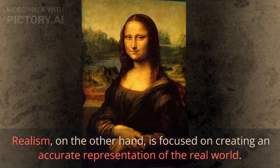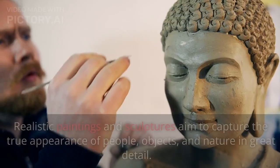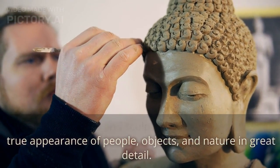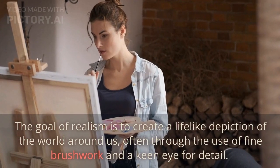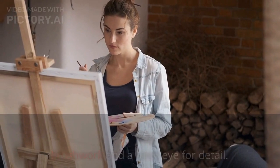Realism is focused on creating an accurate representation of the real world. Realistic paintings and sculptures aim to capture the true appearance of people, objects, and nature in great detail. The goal of realism is to create a lifelike depiction of the world around us, often through the use of fine brushwork and a keen eye for detail.